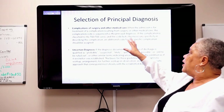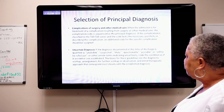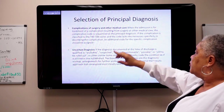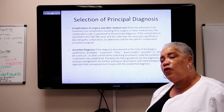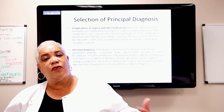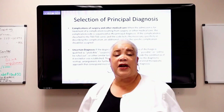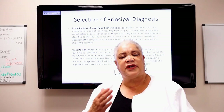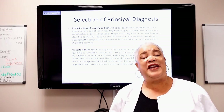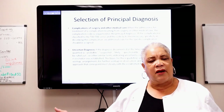Complications of surgery and other medical care: when the admission is for treatment of a complication resulting from surgery or other medical care, that complication is sequenced first. Complication does not mean the physician did something wrong. For example, if a patient picks up something they weren't supposed to after surgery and disrupts the wound — a wound dehiscence — the wound bursts open. That's a complication, but the physician did not cause it.